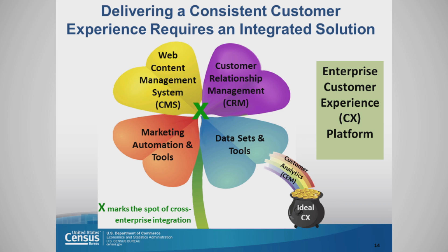Delivering a consistent customer experience requires an integrated solution, and there are four components: one, a web content management system or CMS; two, a customer relationship management system or CRM; number three, marketing automation and tools; and number four, data sets and tools.